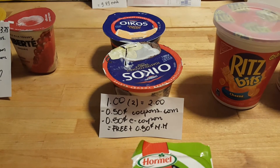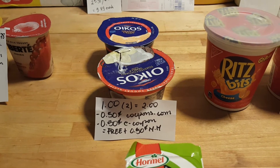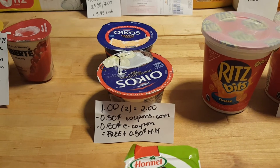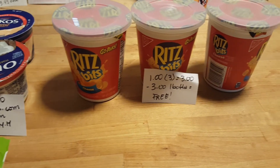The Chobani yogurt — one of them fell open — they are $1 each, so for two of them it's $2. We have a 50-cent coupon from coupons.com and a 50-cent e-coupon, so both end up being free plus a 50-cent moneymaker.